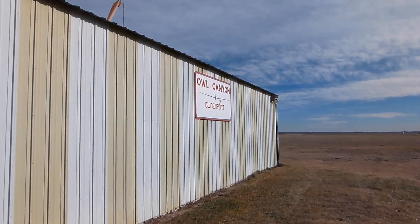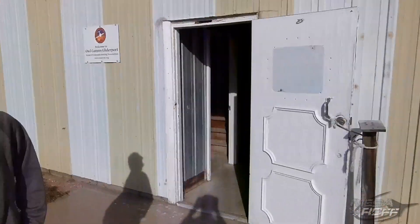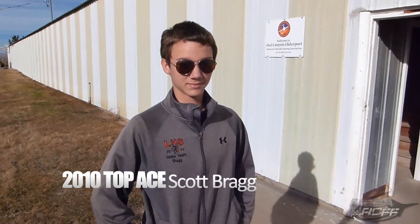We are here at the Al Canyon Gliderport. One of my past students who is about ready to graduate, Scott Bragg, is going to take me up on a flight for my first time. So Scott, show us around the hangar.